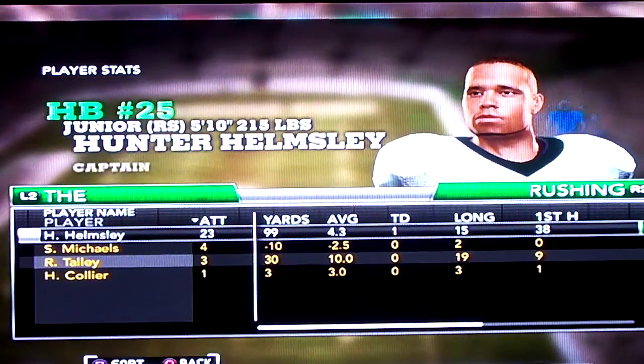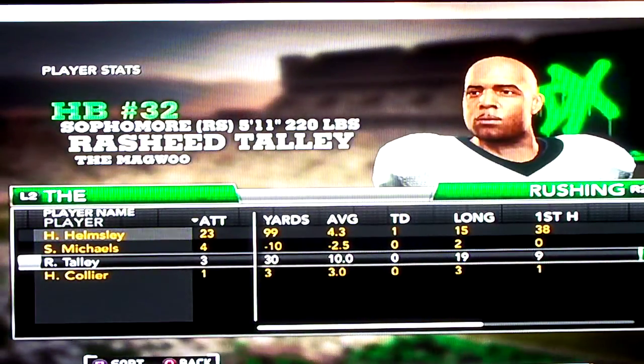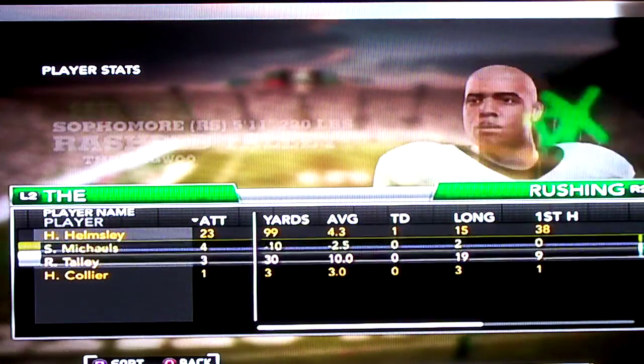Rushing: Helmsley — 99 yards, one short of 100. That kind of makes me mad. Tally got 30. I think Helmsley got injured for a couple of plays early in the game, so Tally came in.